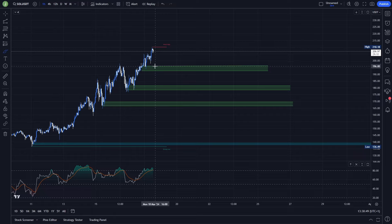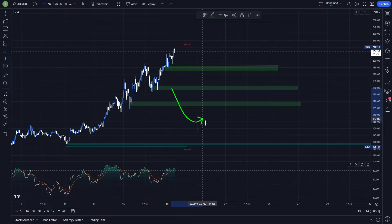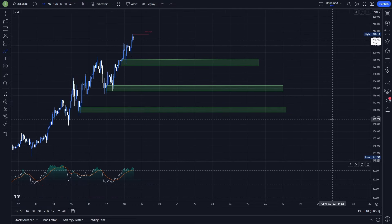Right now I'm watching these support areas. The first one is between levels 196.3 and 192.6. The second one is between levels 181 and 178. The last one is between levels 169 and 166. There is also an important bullish order block between levels 139 and 137, but in my opinion there is not that high a probability that we are going to reach that lower level, so I won't mention it further today.